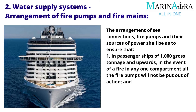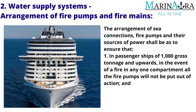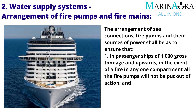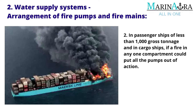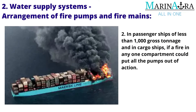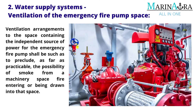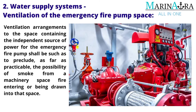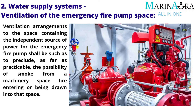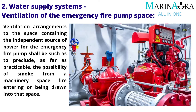Arrangement of sea connections, fire pumps and their sources of power shall ensure that: in passenger ships of 1,000 gross tonnage and upwards, in the event of a fire in any one compartment all the fire pumps will not be put out of action; and in passenger ships of less than 1,000 gross tonnage and in cargo ships, if a fire in any one compartment could put all the pumps out of action, an alternative source is available. Ventilation arrangements to the space containing the independent source of power for the emergency fire pump shall preclude, as far as practicable, the possibility of smoke from a machinery space fire entering or being drawn into that space.